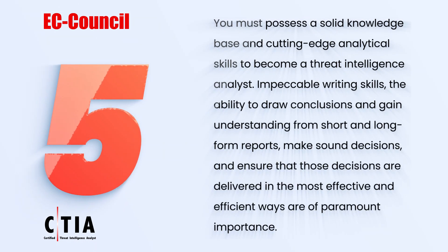Five: you must possess a solid knowledge base and cutting-edge analytical skills to become a threat intelligence analyst. Impeccable writing skills, the ability to draw conclusions from short and long-form reports, make sound decisions, and ensure those decisions are delivered effectively are of paramount importance.